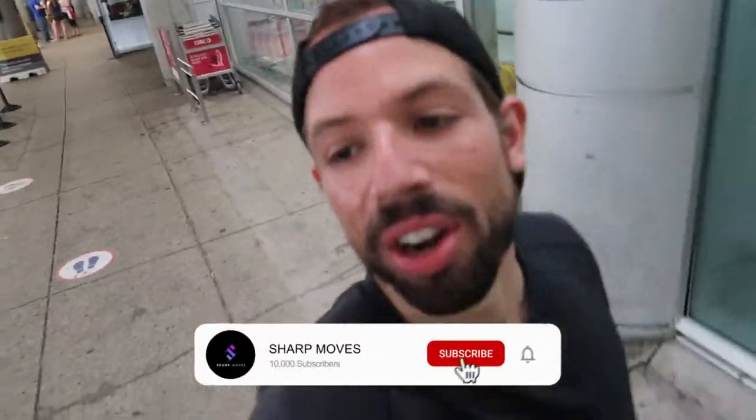Ladies and gentlemen, welcome back to the channel. Today you join me in beautiful Toronto — or at least the airport of Toronto. I'm here for Canada Day weekend, but I'm also here to test out the 2022 BMW M8 Competition. Super excited about that car. I'm going to get a real good opportunity to test her out this weekend, as well as see family.